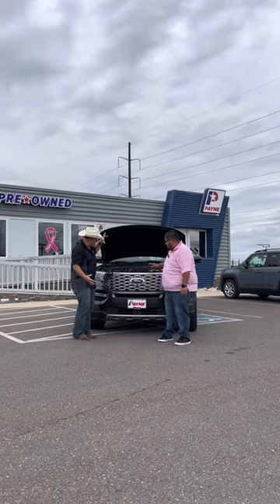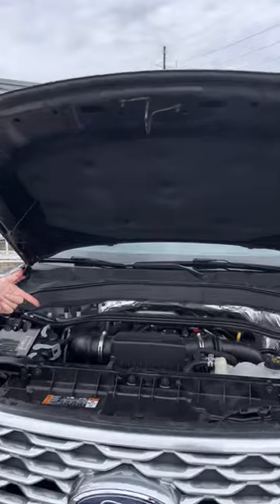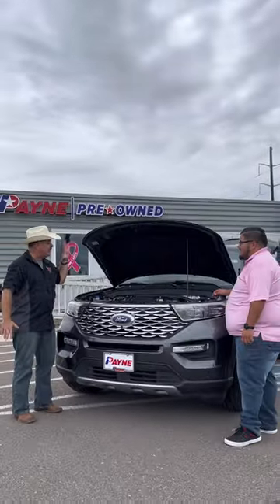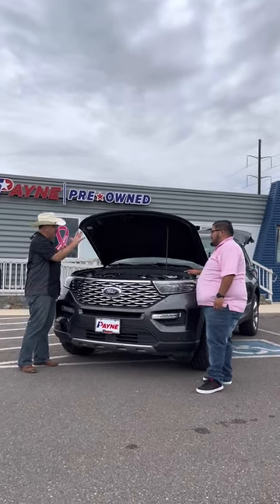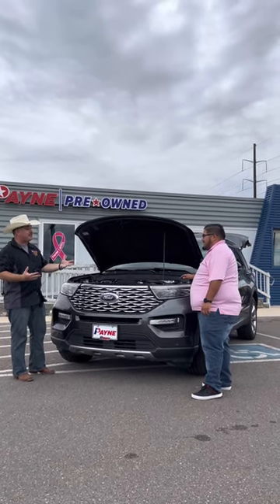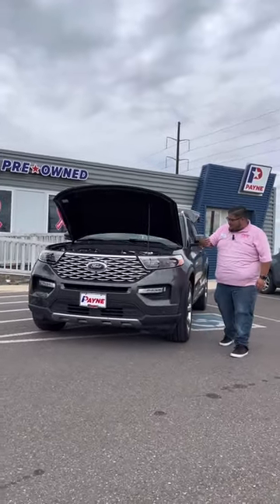Underneath the hood we've got this 3-liter EcoBoost putting out 365 horsepower. It has that 10-speed automatic — very smooth on shifting, great for towing. This has a 5,600-pound towing capacity. Along with the styling and everything going on, this thing is a pretty face too with a lot of features, and there's so much stuff on the inside.